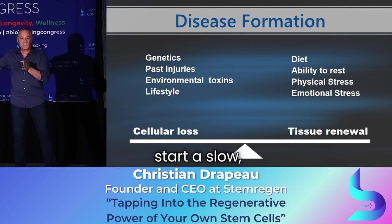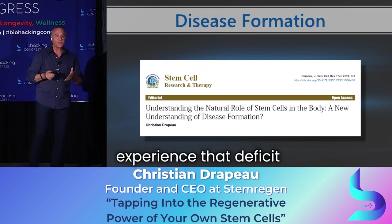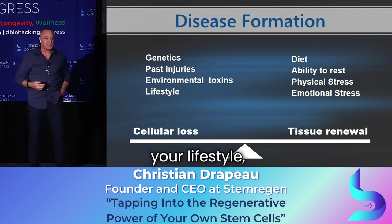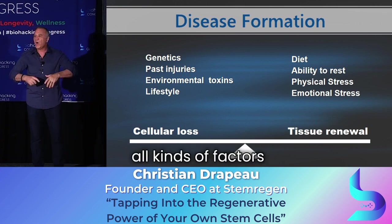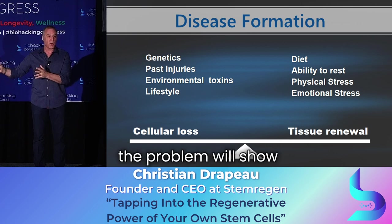That's when you discover — if it hasn't happened yet, it will — that you're not Superman or Wonder Woman. You start to injure yourself and it doesn't repair like it did when you were 10. And then begins a slow, cumulative deficit in all your tissues. Where you experience that deficit depends on your genetics, your past injuries, your lifestyle, exposure to environmental toxins, your diet — all these factors determine your weak spot, and that's likely where the problem will show up.